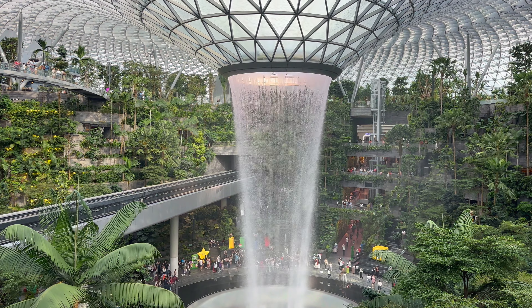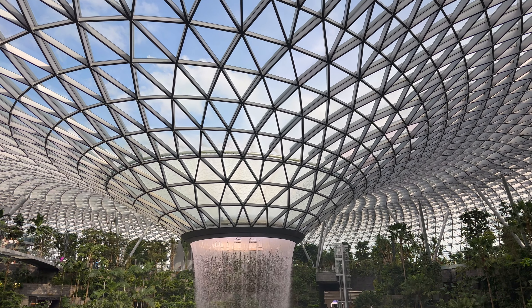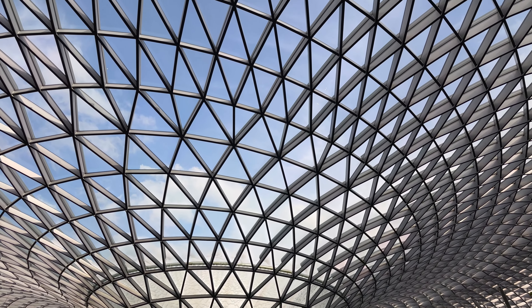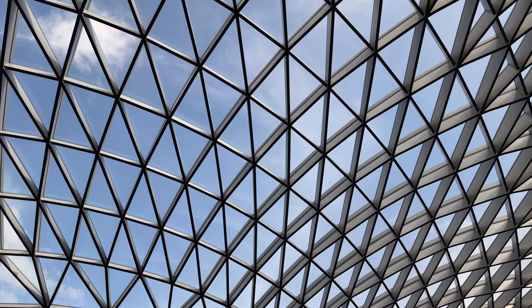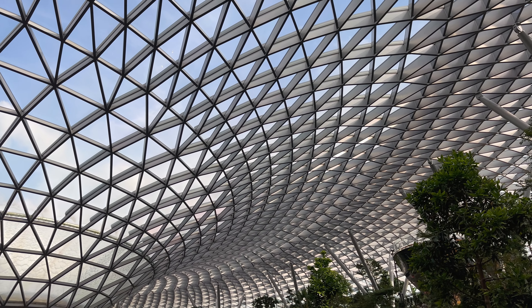Lush greenery spreads across four storeys. The complex features an extensive collection of over 2,000 trees and more than a lakh shops, making it one of the largest indoor gardens in Singapore.